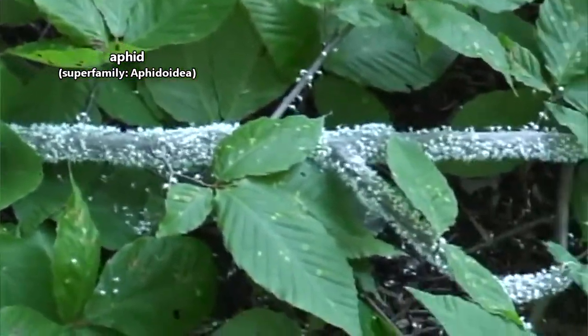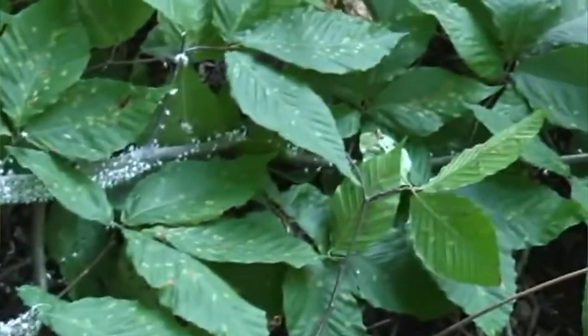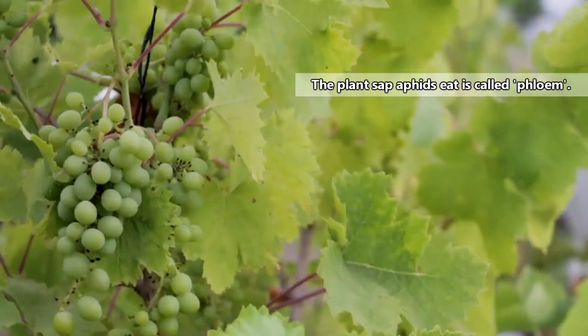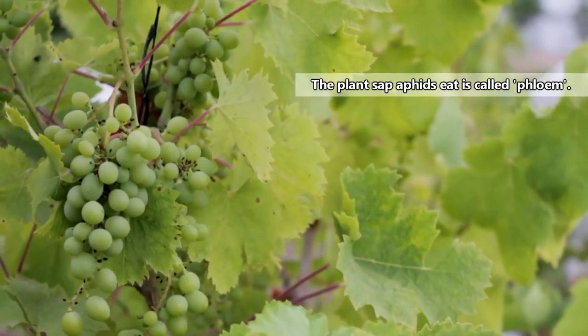There are currently more than 4,500 living, classified species of aphids. In terms of their relationship to humans, aphids are considered pests. These animals eat plant sap, and may negatively affect every crop humans raise.